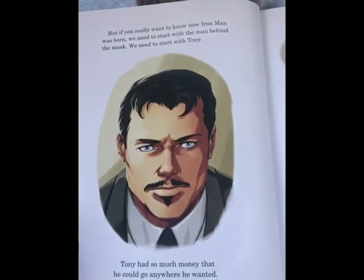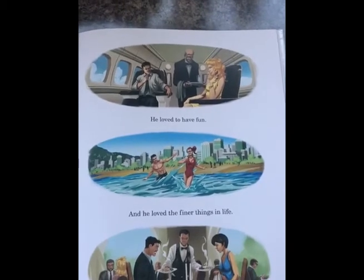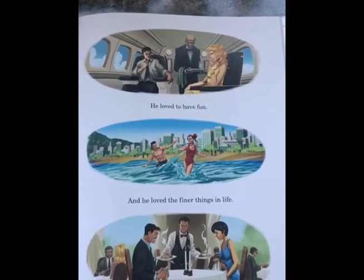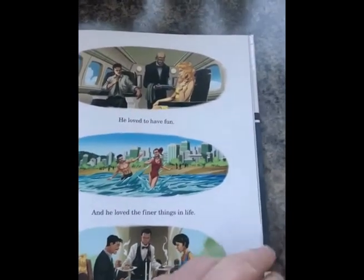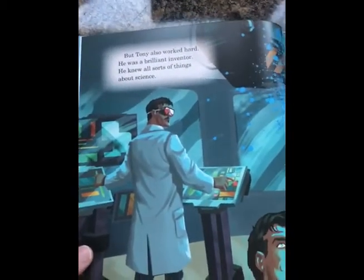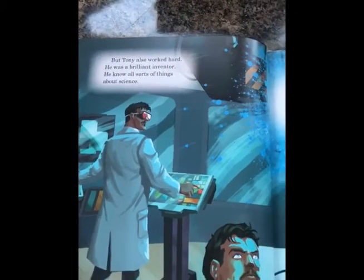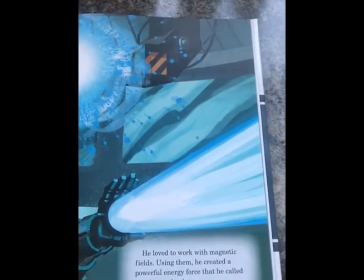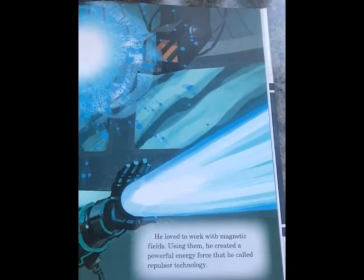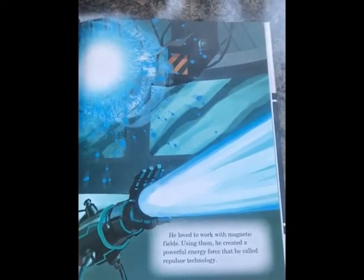Tony had so much money that he could go anywhere he wanted. He loved to have fun, and he loved the finer things in life. But Tony also worked hard. He was a brilliant inventor. He knew all sorts of things about science. He loved to work with magnetic fields.